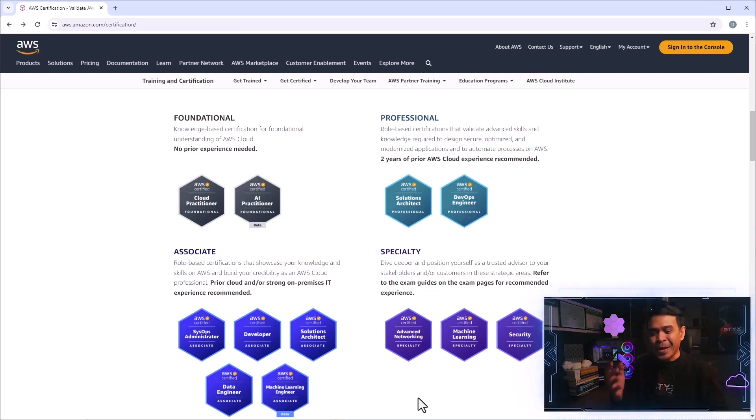Sometimes we use machine learning for AI technologies, or AI for machine learning — vice versa. Some people consider them the same or very similar. But anyway, they created a separate path: for foundational level they call it AI Practitioner, for associate level it's Machine Learning Engineer, and for the specialty level it's just Machine Learning.